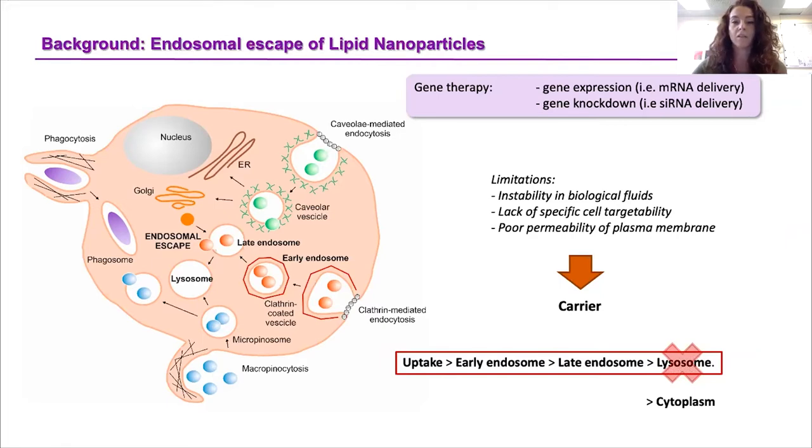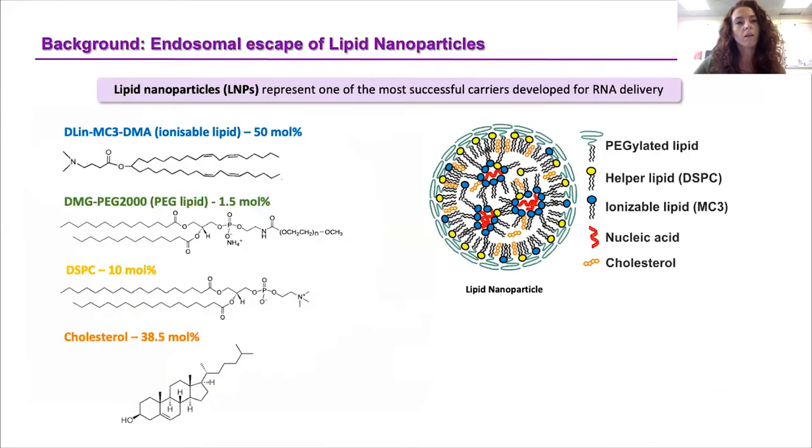In particular, for RNA therapy, the RNA needs to be released into the cytosol to do its job. Lipid nanoparticles represent one of the most successful carriers developed for RNA delivery, in particular after the development and release to market of the mRNA-based COVID-19 vaccines.